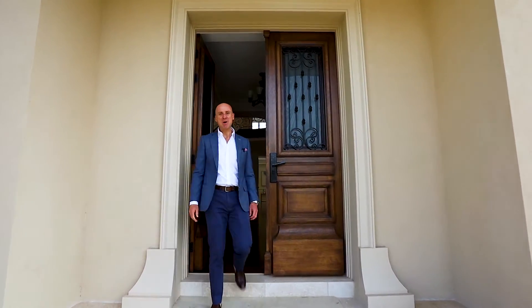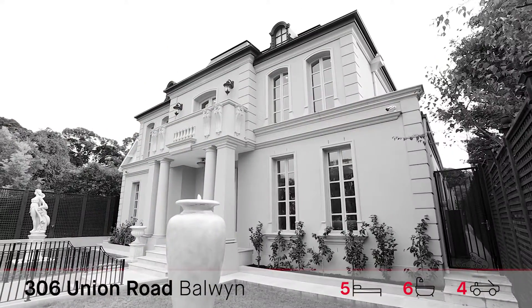Nicholas from Nicholas Scott Real Estate. Welcome to 306 Union Road in Balwyn. Come with me and have a look at this spectacular home.